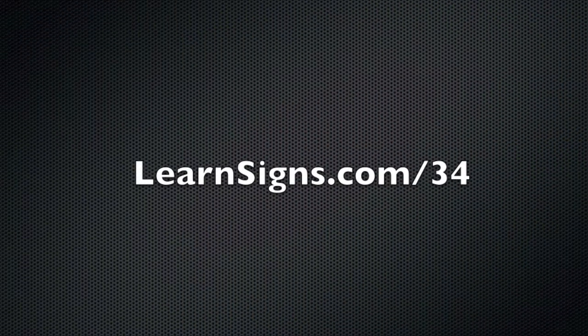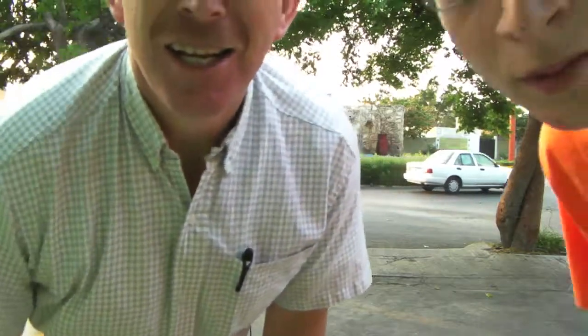This is Learn Signs, episode 34, so you can go to learnsigns.com/34. If you've gotten the book, I'd appreciate it if you leave a review on Amazon and let us know how you enjoyed it. Thanks for watching. I hope we got it this time after four attempts in three weeks.